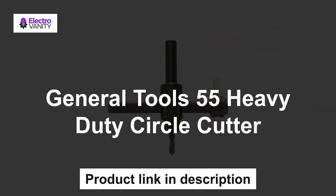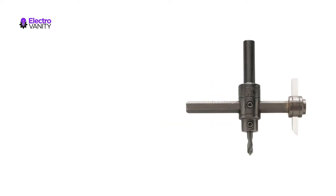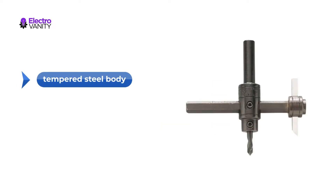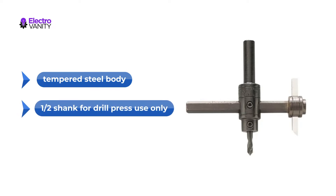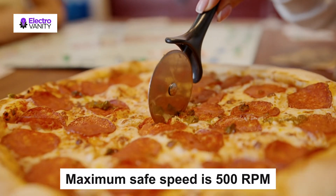The second one is the General Tools 55 Heavy Duty Circle Cutter. Designed for professional use, the Heavy Duty Circle Cutter will make clean cuts. The tempered steel body features marked graduations on the beam for fast measurement and application. It is designed with a 1x2 shank for drill press use only, with a maximum safe speed of 500 rpm.